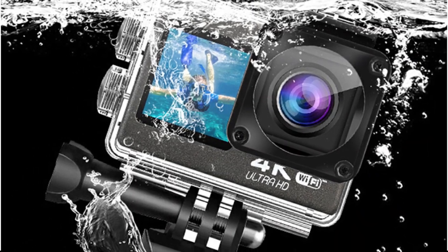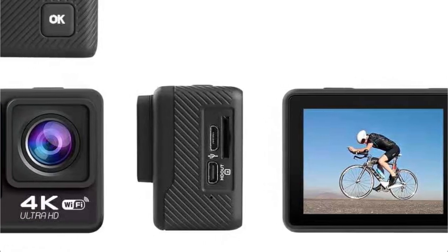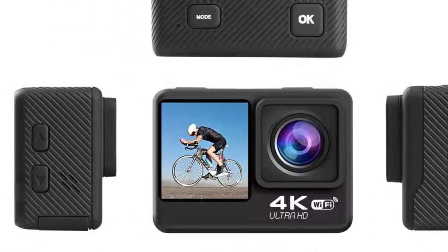As someone who enjoys capturing underwater scenes, the 9 Pro's waterproof design was a feature I eagerly put to the test. The included waterproof case allowed me to take the camera to depths of up to 30 meters, opening up a world of underwater photography possibilities.